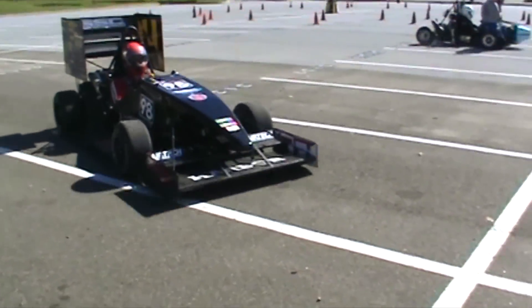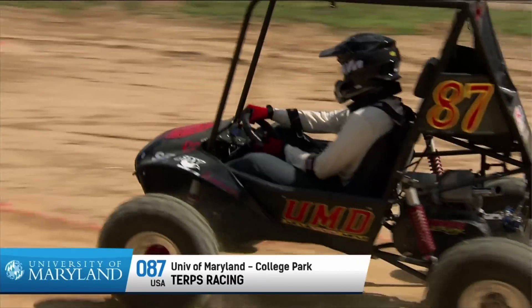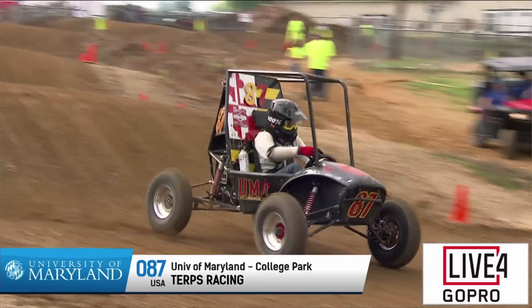Each competition, we compete against over a hundred different schools that are doing the exact same thing we're doing. It's an incredibly competitive competition, it's a lot of fun, and it's a great opportunity for everyone to get involved.